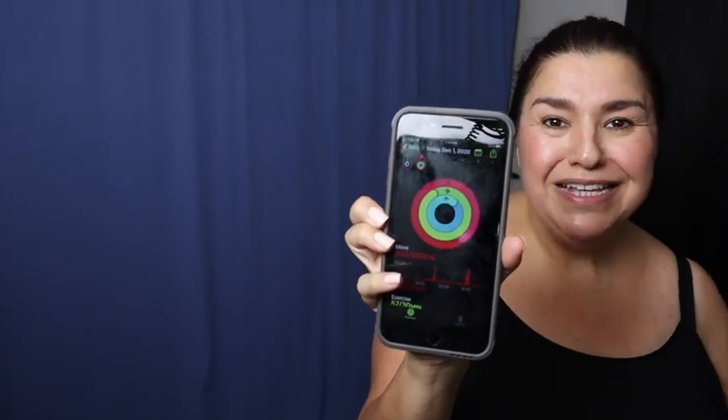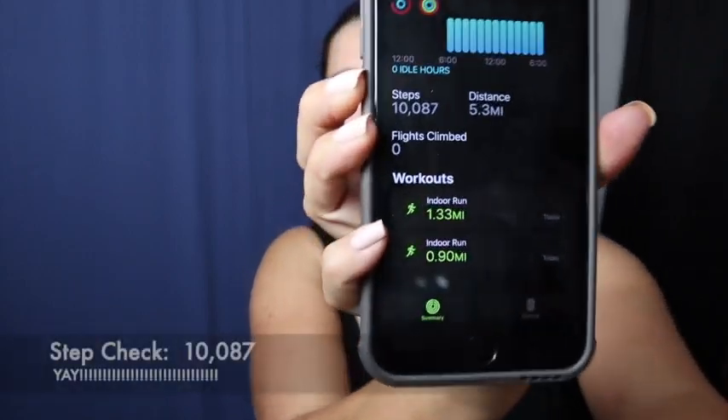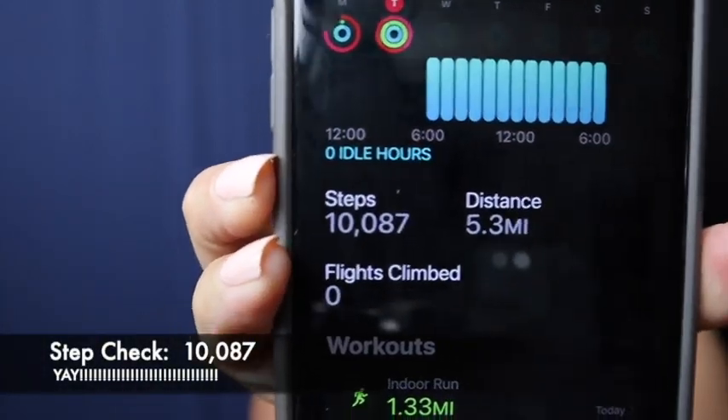I did it, guys! It is 7:30. Check out my rings on my phone. According to this, I exercised 57 minutes today — my goal was 30. My real goal today was 10,000 steps, and I got it — 10,087 steps! That's the only way I'm going to do it: if I challenge myself. I should challenge myself every day, but I just don't know if that's going to happen.